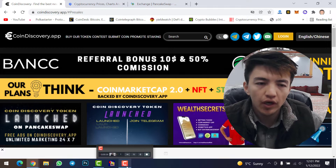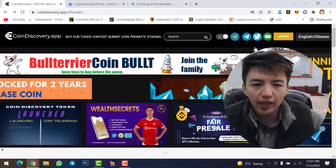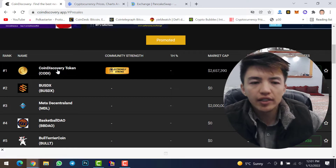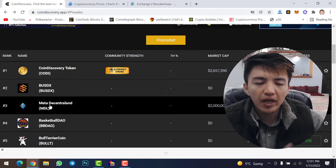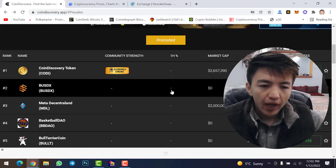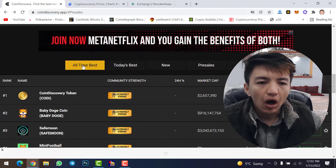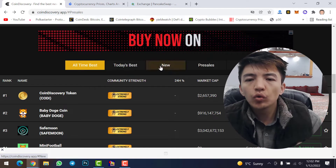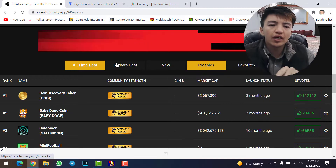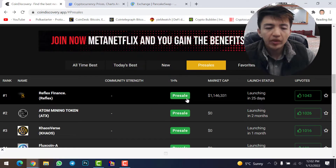This is one of the websites where you can find all the pre-sale tokens and shitcoins — CoinDiscovery.app. This is the website along with all their social media accounts. Scroll down and you can see all the promoted coins like CoinDiscovery tokens, BUSDX token, Meta Decent Land — these are all shitcoins or pre-sale tokens. Scroll down to the section showing all-time best, today's best, new coins, and pre-sale tokens. Simply click on 'Pre-sale Tokens'.